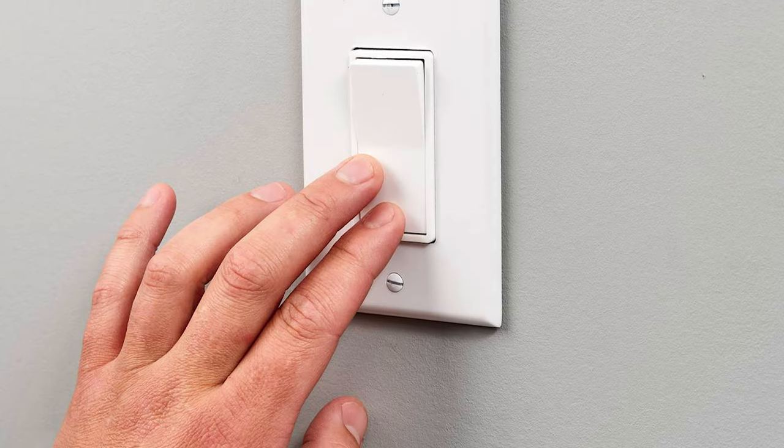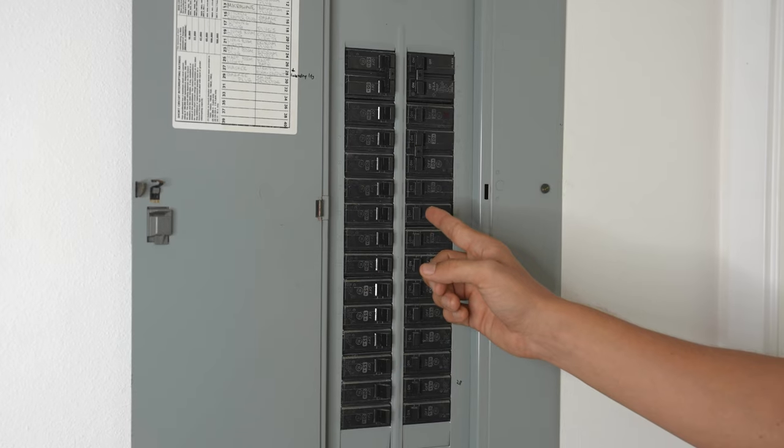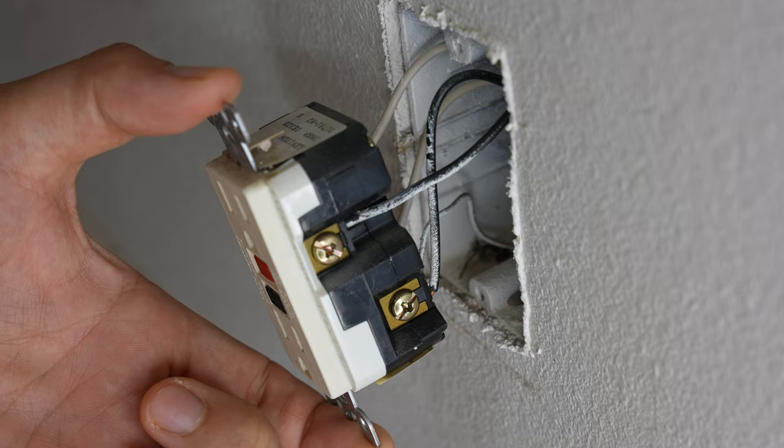If a power outlet or light switch in your house randomly stops working, there are a few easy things you could do before calling out an electrician that will hopefully get your power back on.